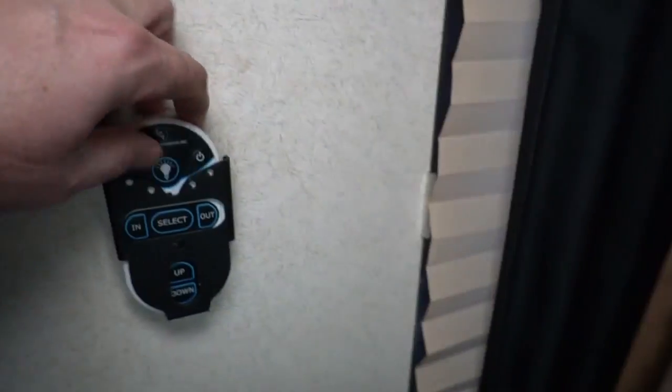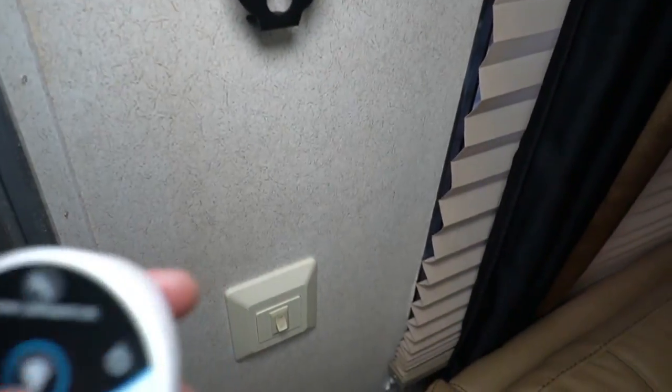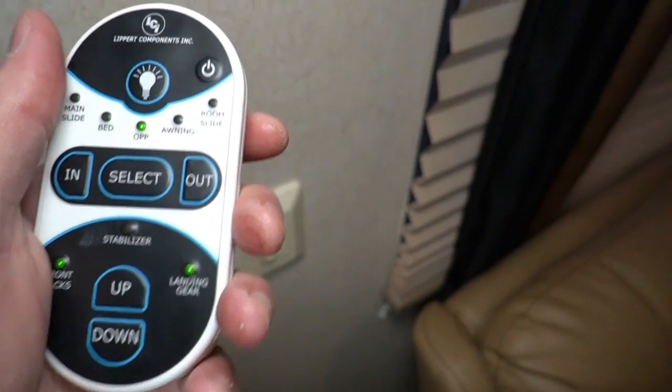Here's your remote control — this controls everything. You can still control each system individually with manual controls in case you lose the remote or the battery's dead. You can turn your lights on, put your room in and out, your stabilizers, your awning — nothing to it.